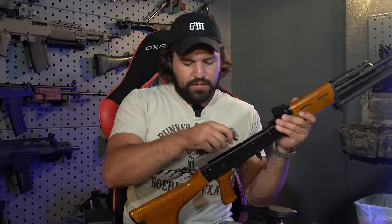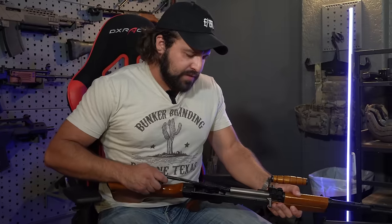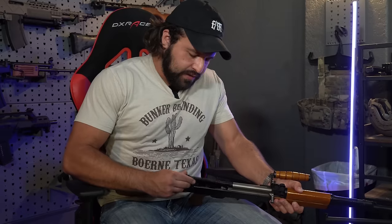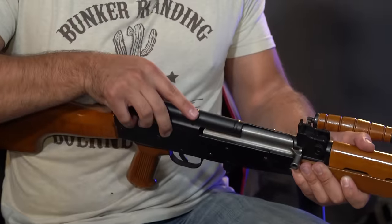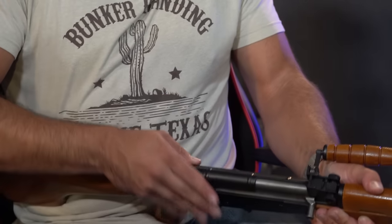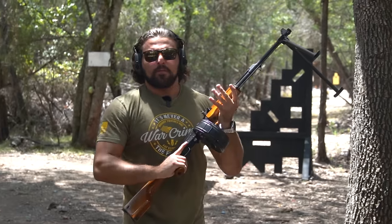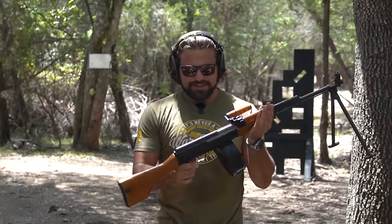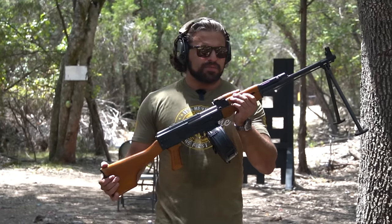Reassembling — put your bolt all the way forward in your bolt carrier, slap it forward, put your recoil spring in the rear of the bolt carrier, push it in and into the little track in the rear trunnion, take your dust cover and stick it on. We are so back. Thanks again to the owner for allowing us to take a quick crack at this before we put it up for sale.